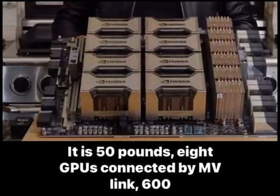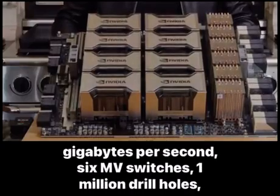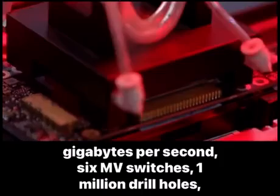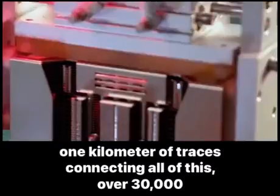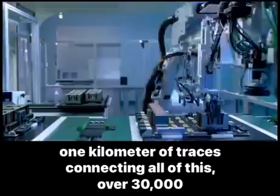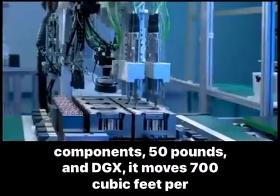It is 50 pounds, 8 GPUs connected by NVLink, 600 gigabytes per second, 6 NV switches, 1 million drill holes, 1 kilometer of traces connecting all of this, over 30,000 components — 50 pounds.